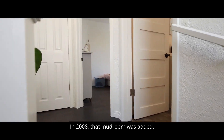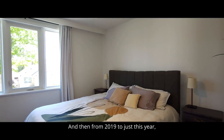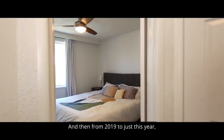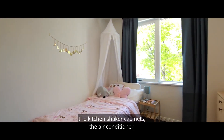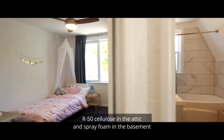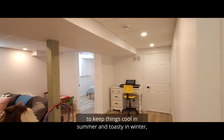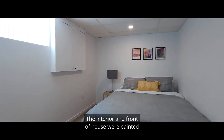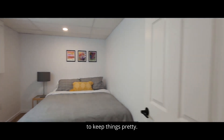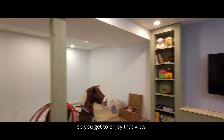In 2008, that mudroom was added. In 2013, the hot water tank. And then from 2019 to just this year, both bathrooms were updated, the kitchen shaker cabinets, the air conditioner, R50 cellulose in the attic and spray foam in the basement to keep things cool in summer and toasty in winter, the backup water valve to keep things dry, the interior and front of house were painted to keep things pretty, and the front porch windows were reglazed so you get to enjoy that view.